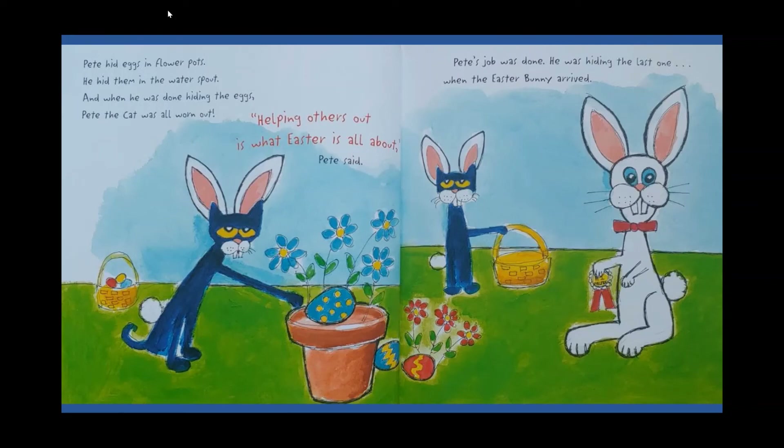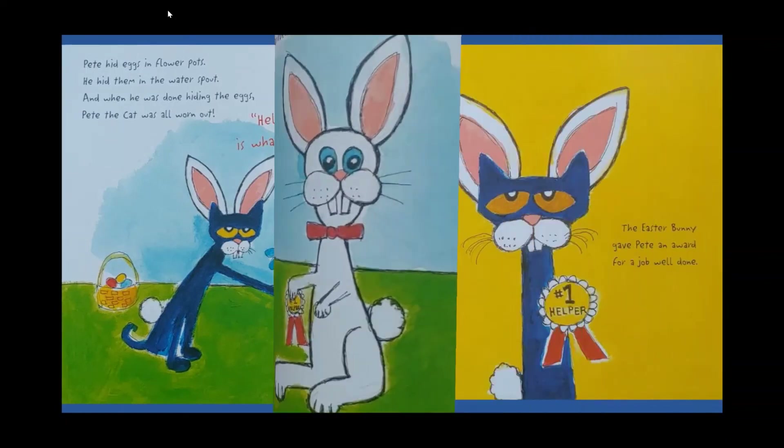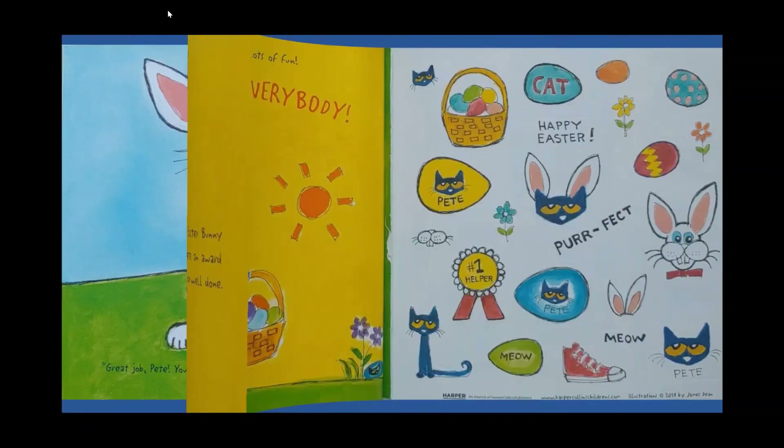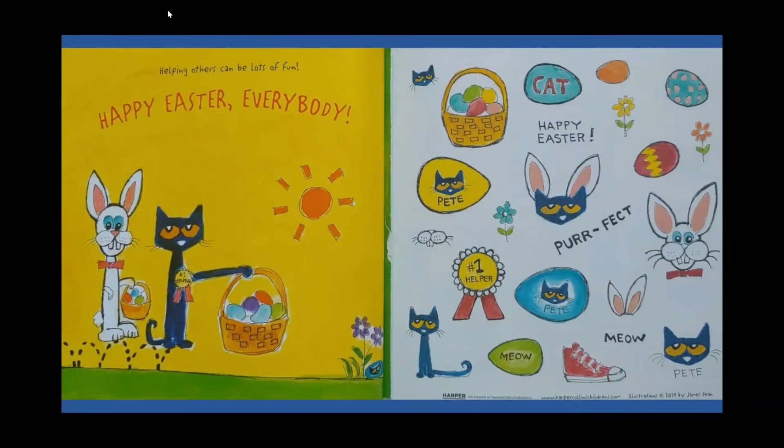Helping others out is what Easter is all about, Pete said. Pete's job was done. He was hiding the last one when the Easter Bunny arrived. Great job Pete, you were a big help, said the Easter Bunny. The Easter Bunny gave Pete an award for a job well done — number one helper. Helping others can be lots of fun. Happy Easter everybody!